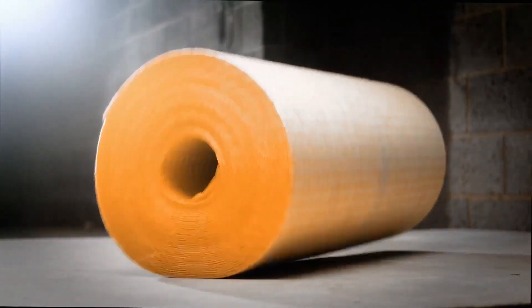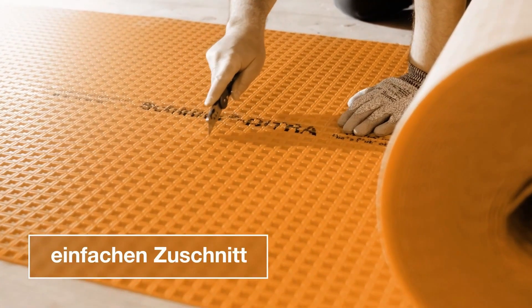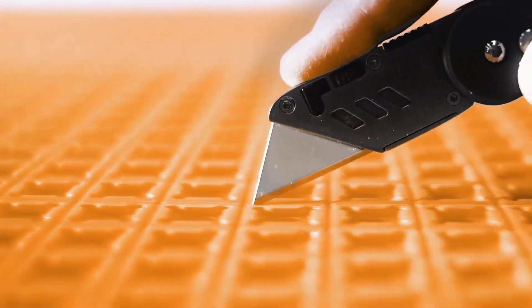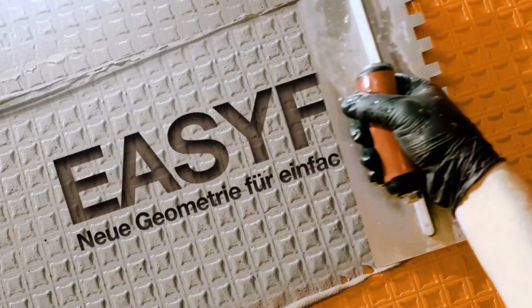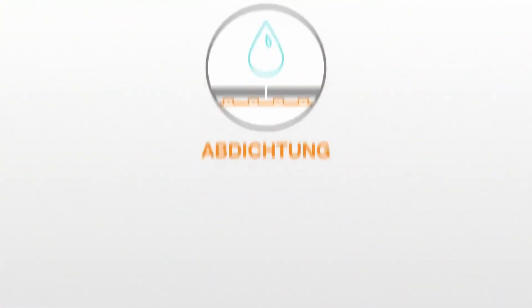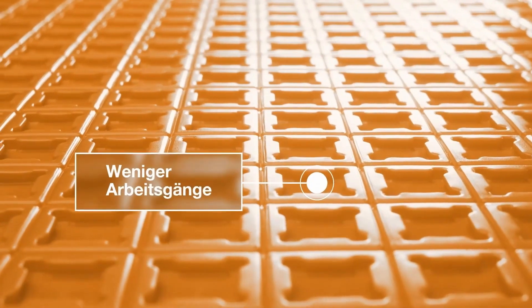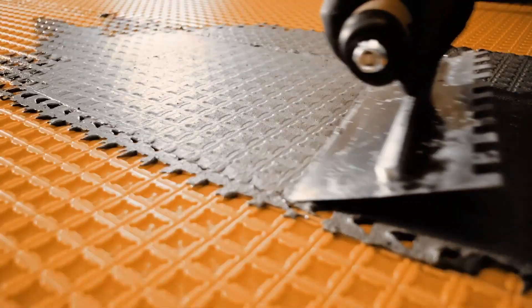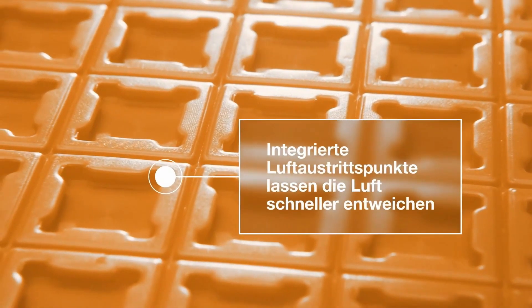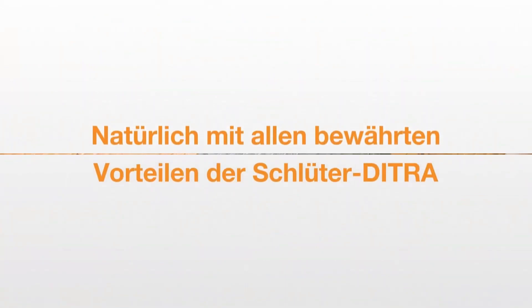This German-made waterproofing system will clearly be in demand. It helps compensate for tension between the substratum and the tile. The thickness of the standard version is 0.1 inches, with an XL size of about 0.3 inches. The material is suitable for both indoor and outdoor work, including substrata made of cement, concrete, and wood. It is also useful when installing heated floors. The waterproofing consists of polypropylene with felt on the back side.